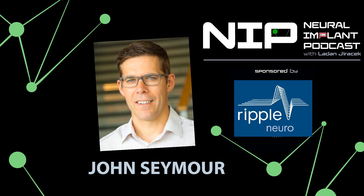Welcome to the Neural Implant Podcast, where we talk with the people behind the current events and breakthroughs in brain implants in an understandable way, helping bring together various fields involved in neuroprosthetics. Here is your host, Ladin Yeracek.